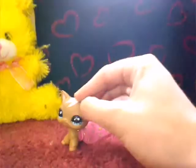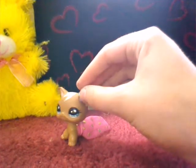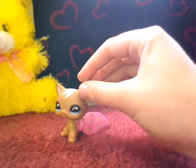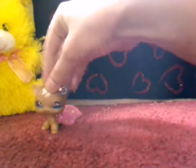Hi guys, today I have decided I'm going to do an LPS customs video. I'm gonna start with the first one.